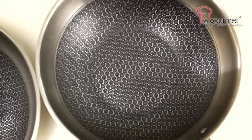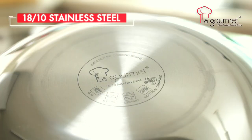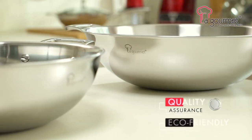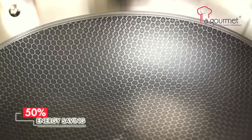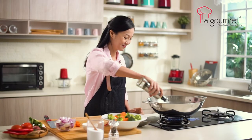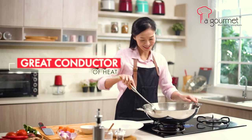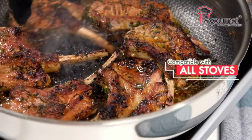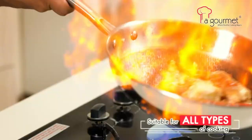La Gourmet Galactic Wok is made of durable, specially formulated 5-ply cladded 18/10 stainless steel, which comes with a 10-year warranty and saves up to 50% in energy. The 5-ply cladded 18/10 stainless steel body is a great conductor of heat, compatible with induction, electric, ceramic, and gas stoves — suitable for all types of cooking.